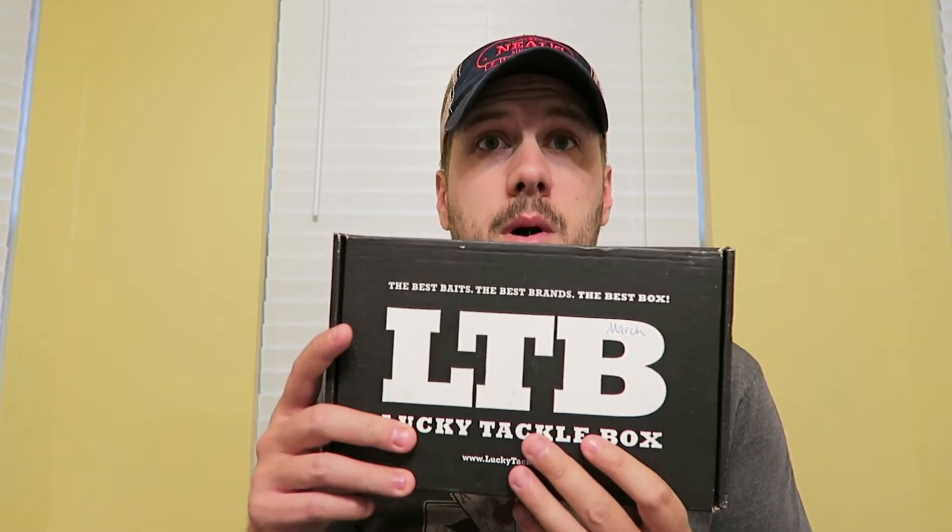Don't forget to rate, comment, and subscribe — appreciate all the support so far. Let's continue to grow the channel. So we're going to be opening Lucky Tackle Box for the month of March. I've already pre-opened this with my daughter — it's the first thing I always do when I get these in the mail. I sit down with her, open them up, let her take out the lures, and go from there.